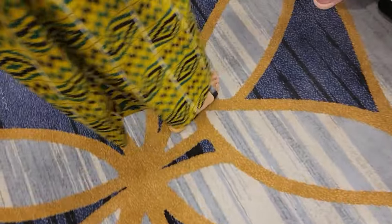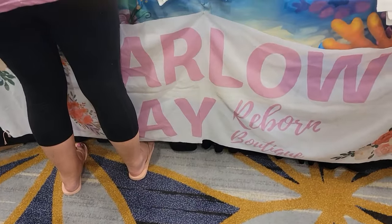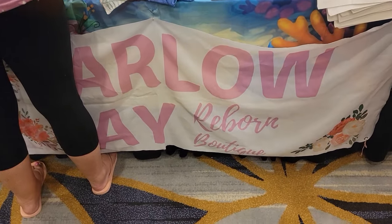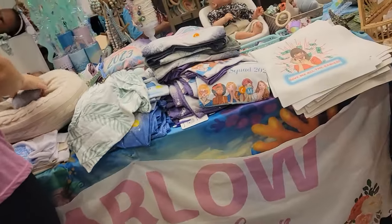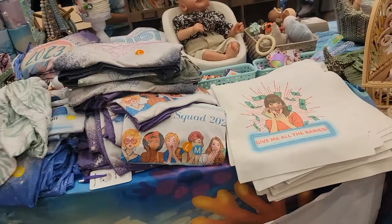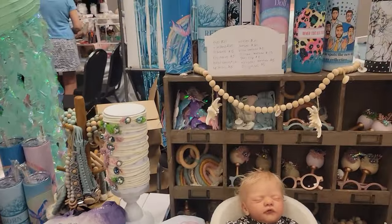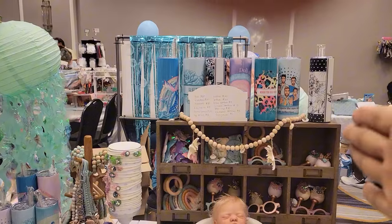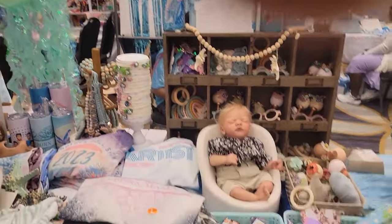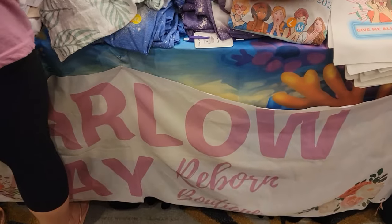This is Harlow May Reborn Boutique. This is Harlow May right here from this section right here where my hand is. She's trying to get her stuff all fixed up decent. I promise I'm not getting you in there — I'm just getting your babies. Beautiful. Let me get that top shelf.